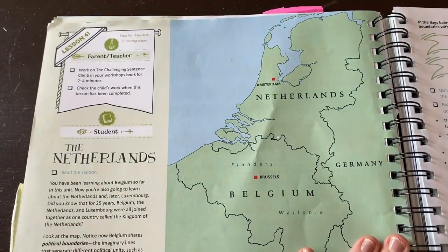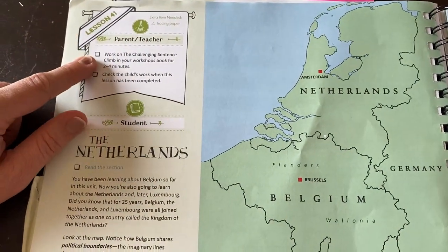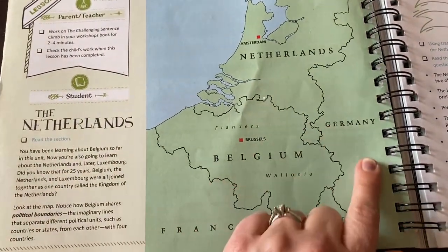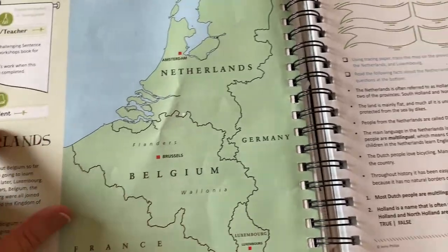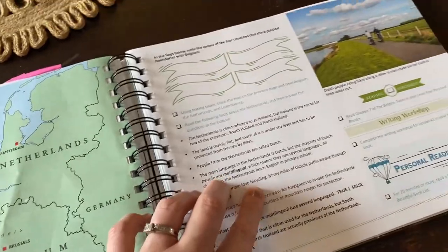So this is what a lesson looks like. There's a really quick opening to show you what you need to do with the parent, and then it shows you what the student needs to do. What's really cool is they do include geography in here, and then they do language arts lessons based off of some of the geography they're doing.